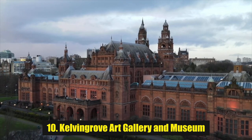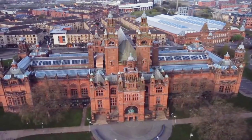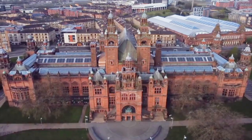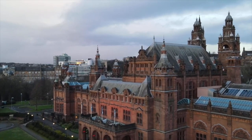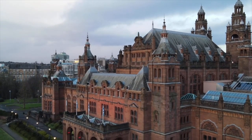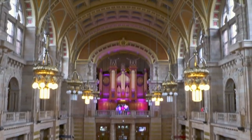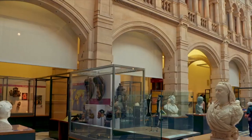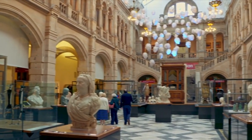Number 10: Kelvingrove Art Gallery and Museum. Situated within the heart of Glasgow's famous West End, you can find Kelvingrove Art Gallery and Museum. Standing for more than a century, it was purpose-built to be what it is today, with stunning architecture and a range of separate exhibit rooms. As a free attraction, it really shouldn't be missed, and it's only a quick walk away from the Kelvin Grove subway station, making it easy to get to.